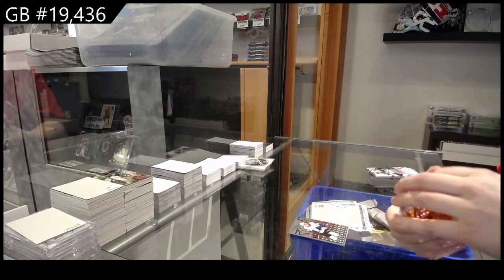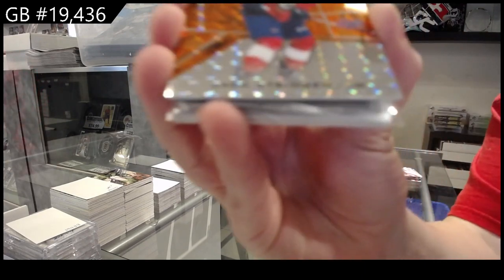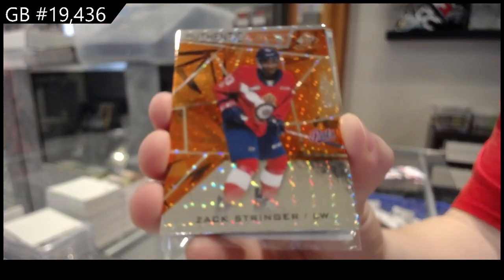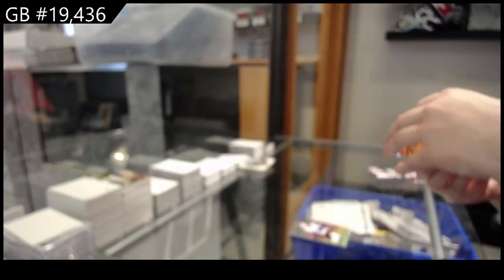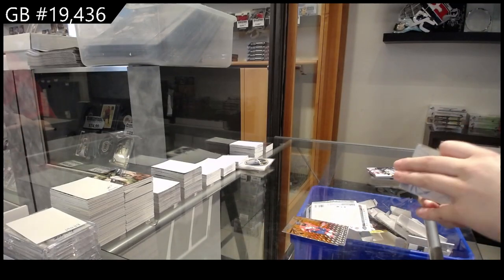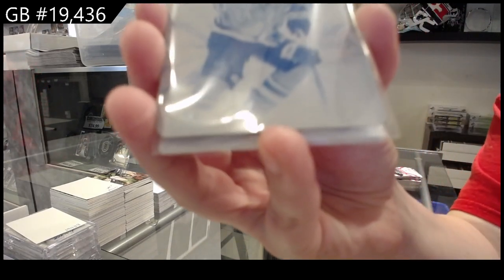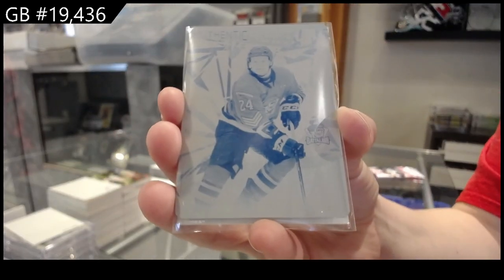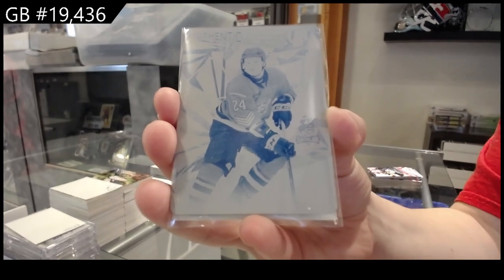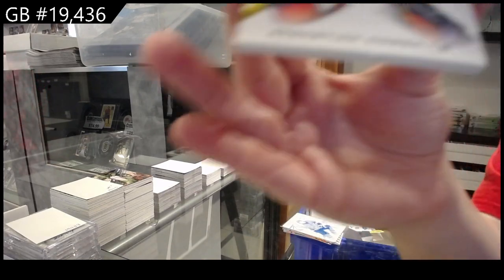Oh, something's in a sleeve - something's in a sleeve! We have Zach Stringer number to 4.99. The sleeve is upside down. Okay - authentic prospects one-of-one printing plate of Ty Nelson! And a prospects patch number to 4.99 of Sebastian Casa.